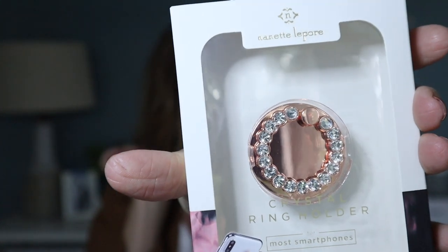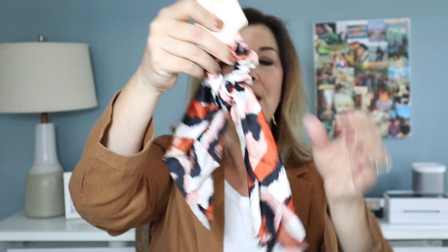Just a few more fun pieces. I got multiples of this Nanette Lepore little crystal ring holder for your phone — it's rose gold with little crystals, just a nice way to jazz up your phone. I have three of these and they're going to be $12. I also have these adorable animal print scrunchies with a little scarf in rust, blush, cream, and black. A great way to elevate any outfit. I have three of these and they'll be just $9 on my site.